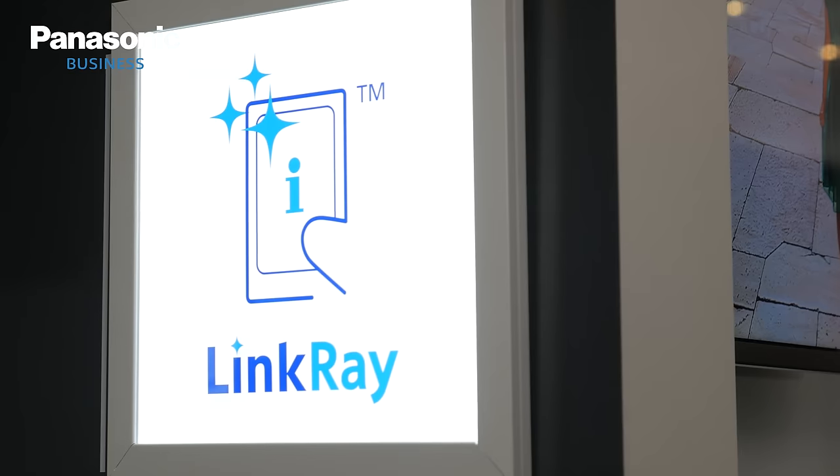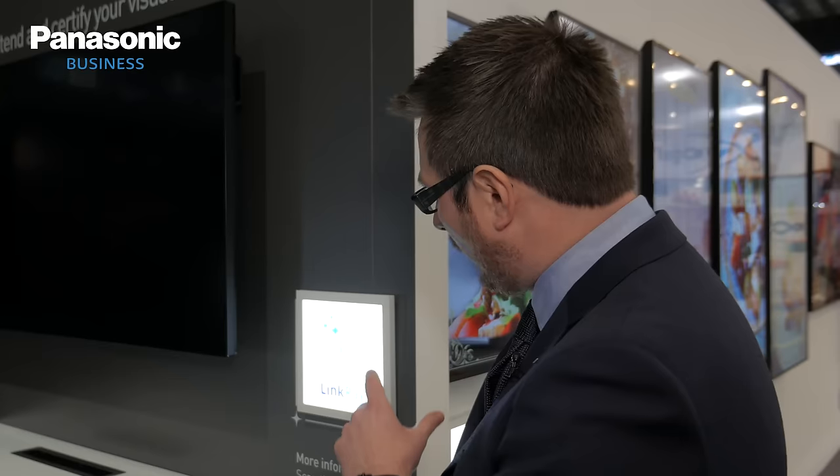This year we're taking interactivity to the next level. We've introduced LinkRay. These little white LinkRay boxes across the stand have got lots of information hidden on them. In order to get the best of your experience you're going to have to do one very important thing and that's download the LinkRay app.